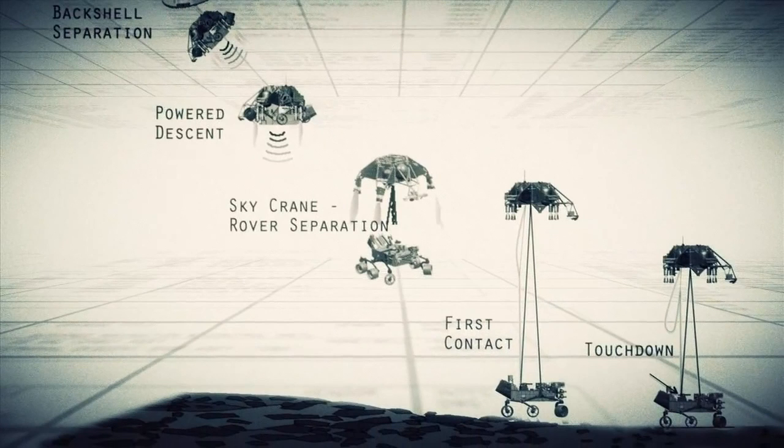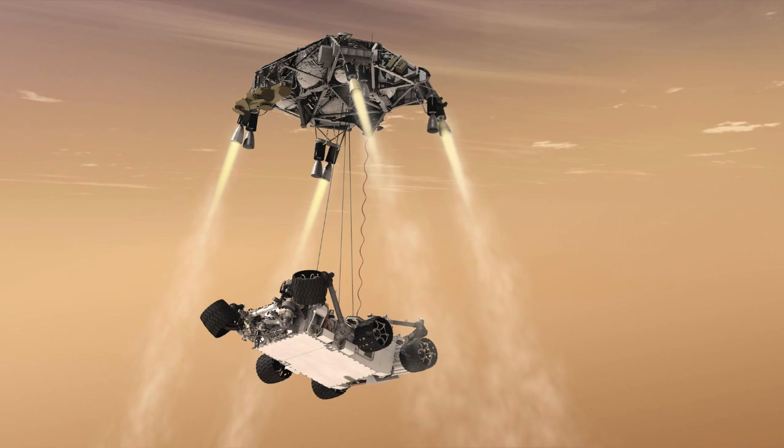It sounds incredibly elegant — dropping down out of the sky and touching it softly down on the surface. As we're descending toward the surface, for the last 200 to 300 meters we're going straight down. When we get 20 meters — just over 60 feet — above the surface, we maintain our slow descent, but the rover separates from the descent stage. The rover lowers itself down slowly to about seven meters below the descent stage, and the whole system keeps descending until the rover is on the ground.